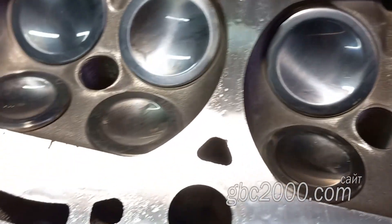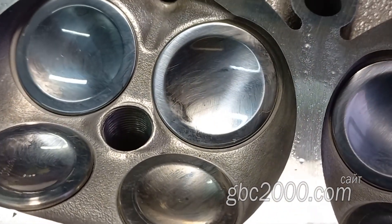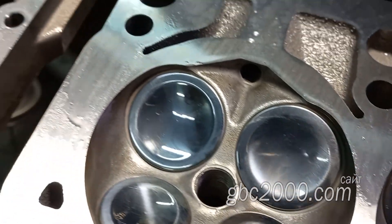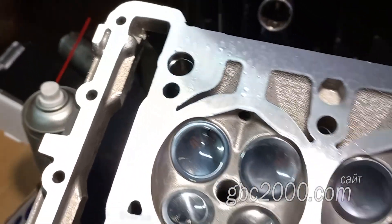А на этом у меня для вас все. Оставляйте комментарии, помогите донатами каналу и безаварийных вам поездок. Спасибо.